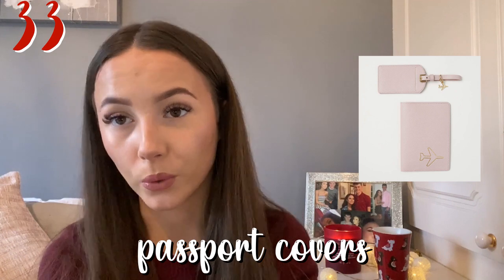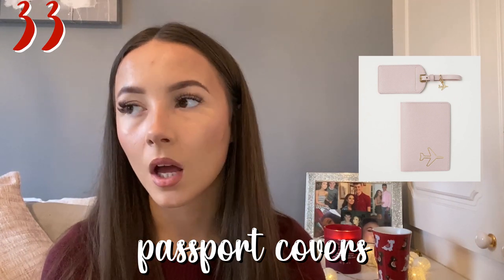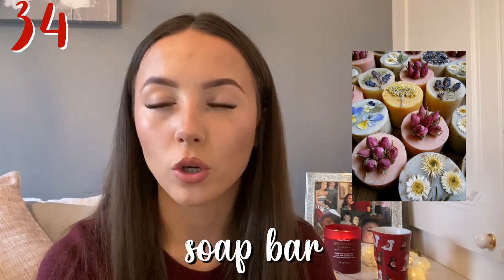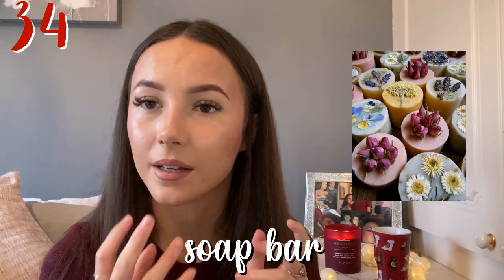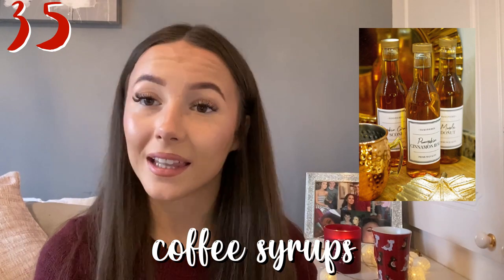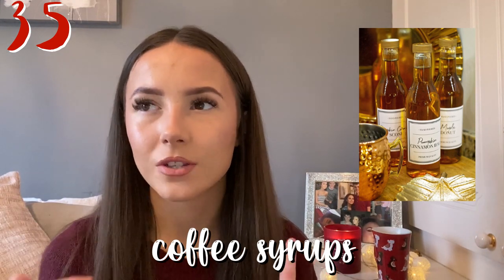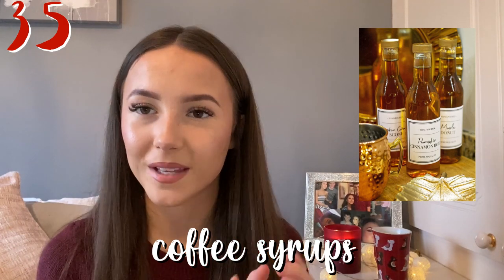Next one's a passport holder or cover — really random especially since we can't travel right now, but you can personalise them and make them really cute. This one I wrote down is soap — you can get soap from Lush, Body Shop, and similar places; they're really pretty and nice cheap soaps. Next one is some coffee syrups — if they're a coffee drinker you can get little coffee syrups. Me and my sister picked some up from Home Bargains with flavors like cinnamon, vanilla, hazelnut, and caramel that you just add to coffee.